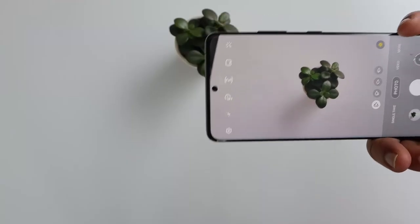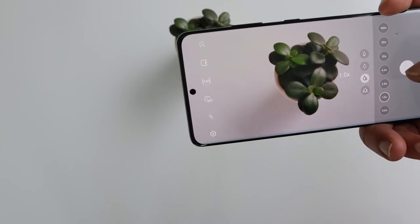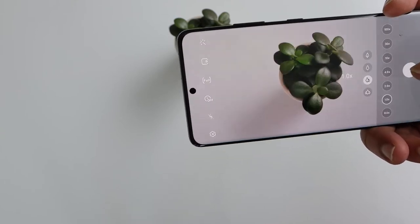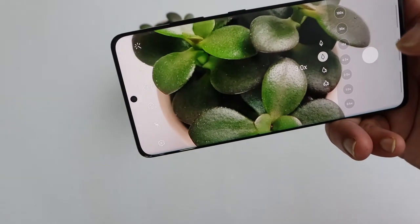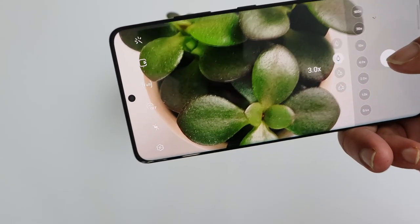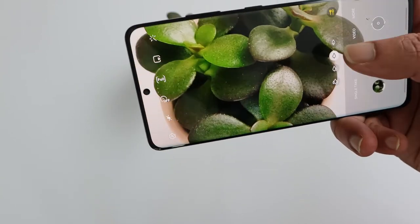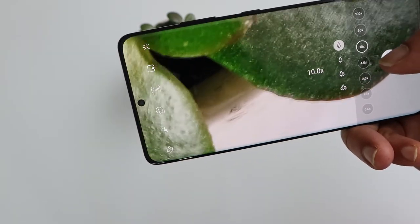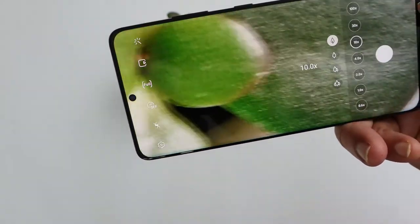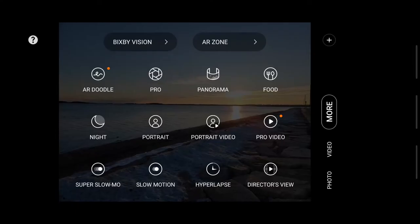Based on my testing, all the issues I faced with the S20 Ultra have been resolved and I'm very happy with what Samsung has done with this camera system. The zoom lens is where the magic happens. It still has 100x zoom, which doesn't really make much sense, but the 10x is the best I've seen on any phone.